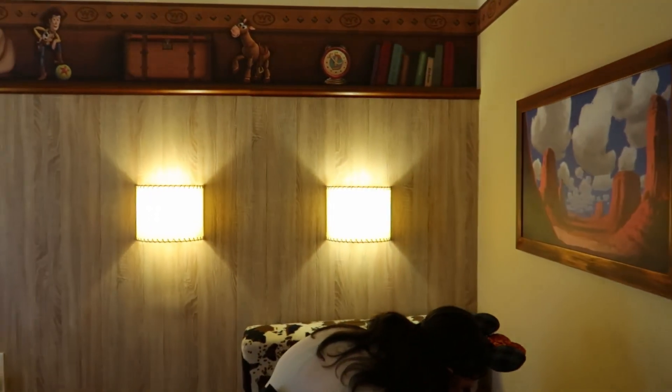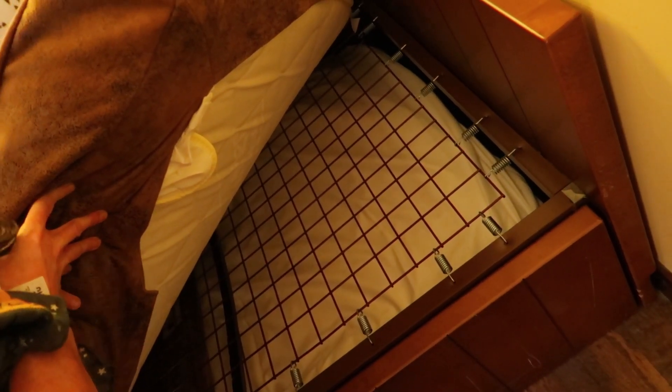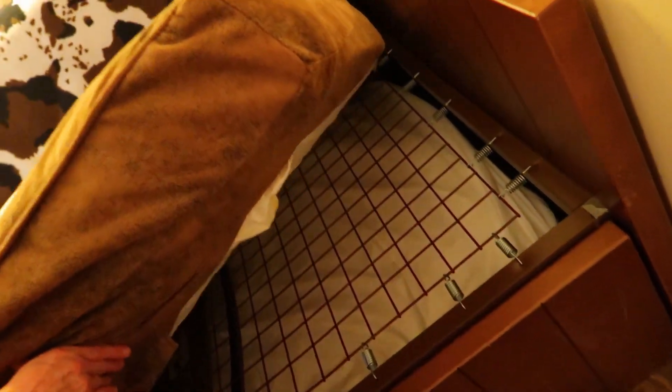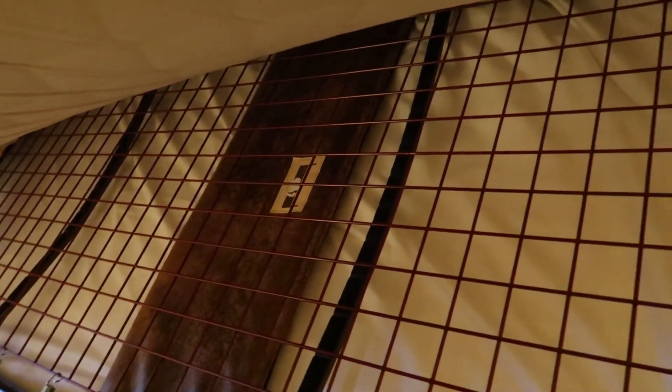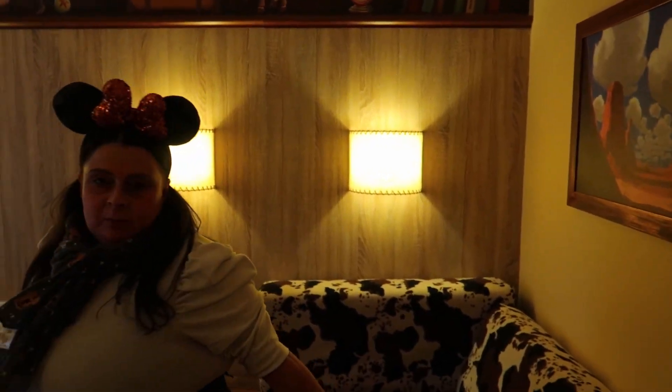There's actually another mattress underneath the sofa here! I think it pulls out and makes a double bed — there's a little handle you pull. I'm not going to do it now, but I'm pretty sure it comes out and makes a double bed right there. We've just been using this sofa for collapsing on when we get back from the parks.